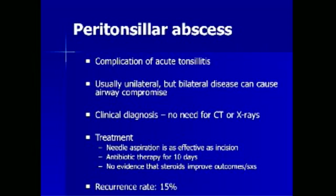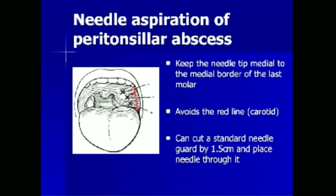The recurrence rate of peritonsillar abscess is reported to be as high as 15%. Needle aspiration involves keeping the needle tip medial to the medial border of the last molar. This technique avoids the carotid artery, represented by the red line in the image. A standard needle guard can be cut by 1.5 cm and replaced on the needle to reduce its effective length when draining the abscess.